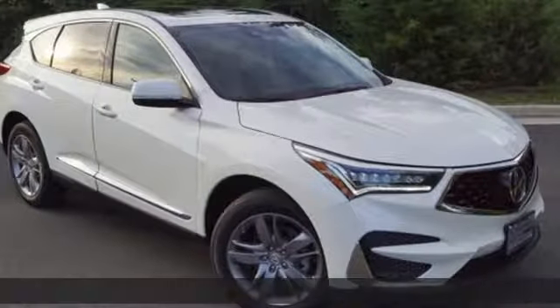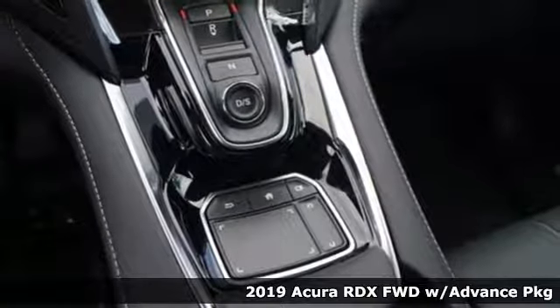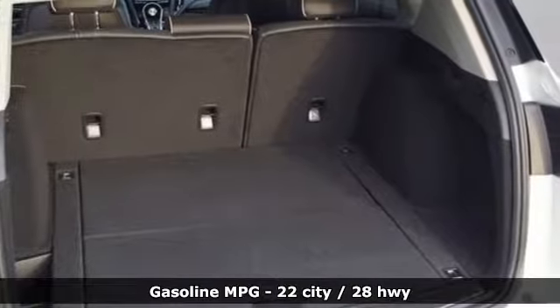It's a new 2019 Acura RDX. It's ready to shoulder your everyday burdens with sophistication and class. A great vehicle is comprised of great features like these.